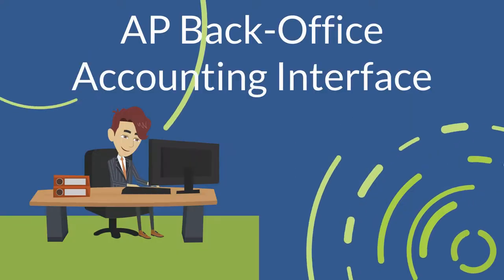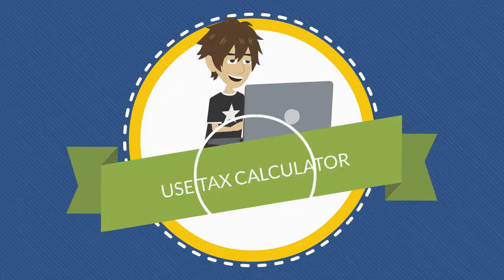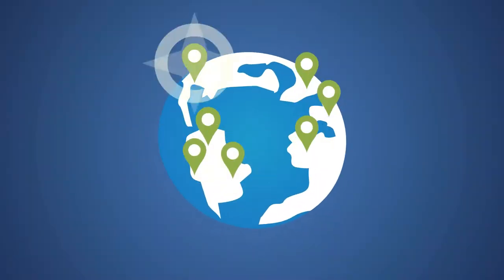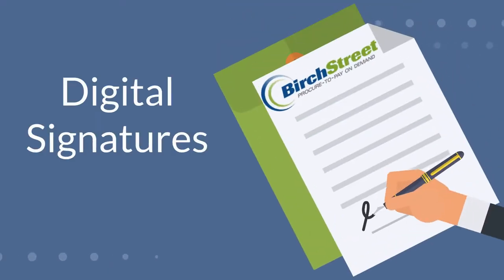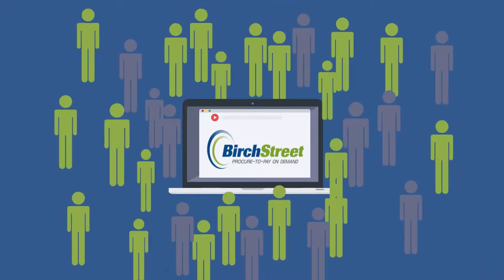Our AP back-office accounting interface integrates directly with ERP and accounting systems. Use Tax Calculator adds use tax for international compliance with local tax laws, while Digital Signatures obtains signatures quickly to accelerate processing and increase visibility.